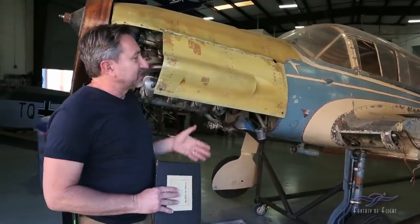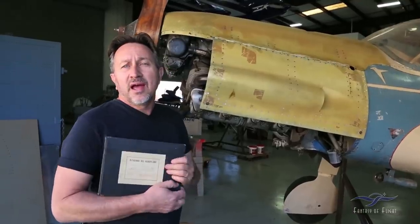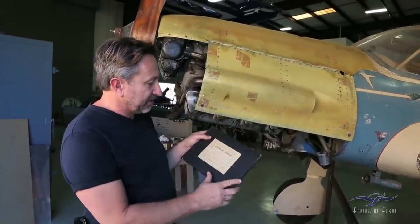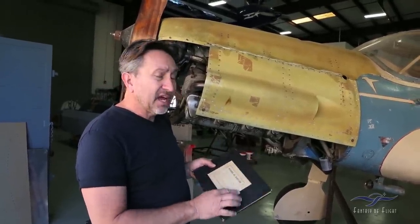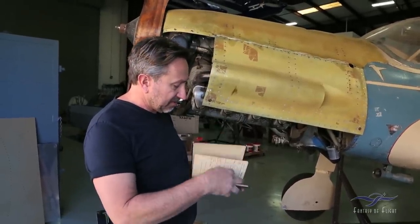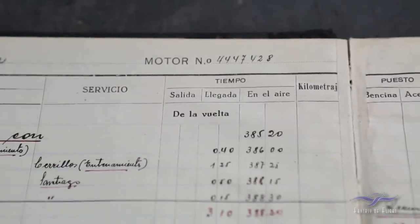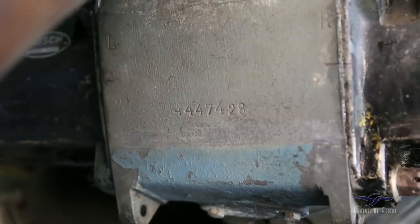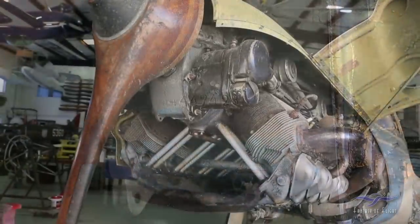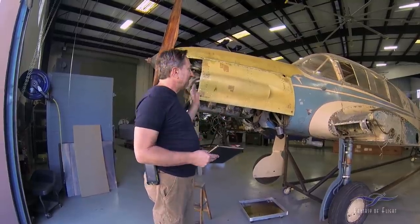We are going to talk about a couple things we kind of discovered. One is the engine. We looked at the engine and we have the original logbook from Otto Weiss — dated 1942 when he got the airplane. Inside it had the original serial number of the engine. Surprisingly enough, there is a number right there: 4447428. This is the original engine on the airplane from when it was manufactured, which is extremely rare. These airplanes, especially when they get to be 70 or 80 years old, get engine changes very often. So to see the original engine on the airplane is extremely rare.